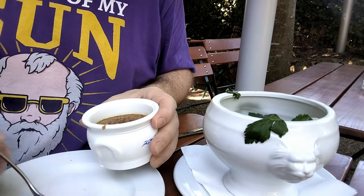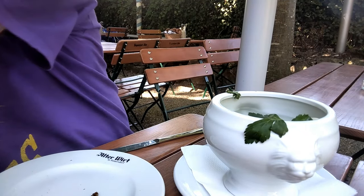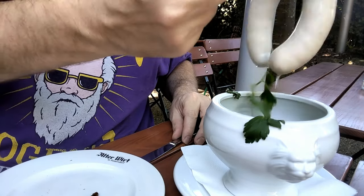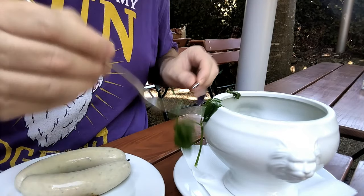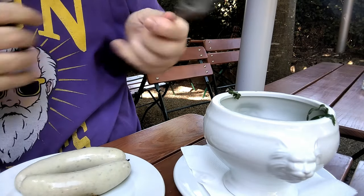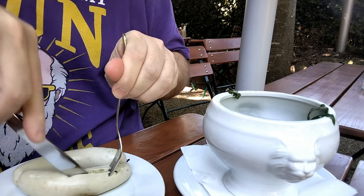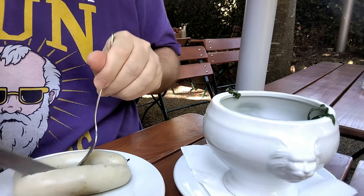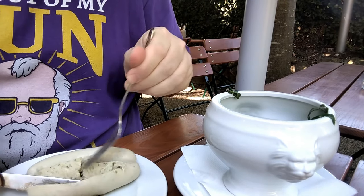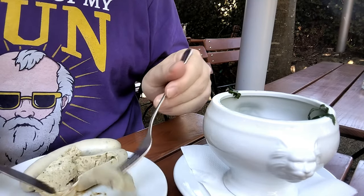That's how you eat Weisswurst. In the bowl with parsley you see the Weisswurst — the parsley is something you don't eat with it. Then you cut it open and peel it: you do it like that, push with the knife and push the meat out. It's unfortunately not in focus, but that's how you eat Weisswurst.